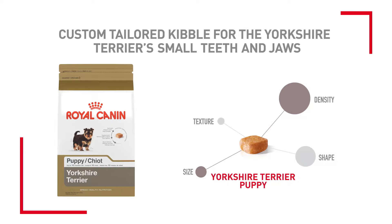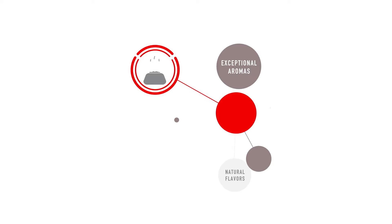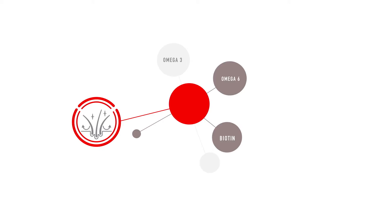Bring out the magnificence in your Yorkshire Terrier with Royal Canin Yorkshire Terrier formulas, precisely tailored to the unique traits, habits, and health needs of the Yorkshire Terrier, including precise aromas and natural flavors developed especially to appeal to the breed. Kibble size, shape, and texture tailored to the needs of the breed. Signature coat support with omega-3 and omega-6 fatty acids and biotin.